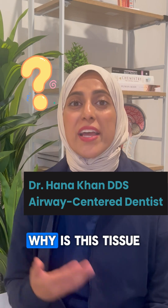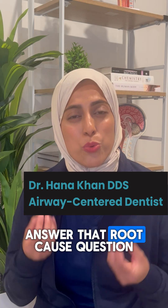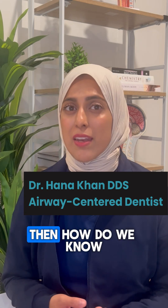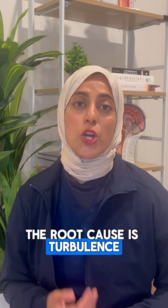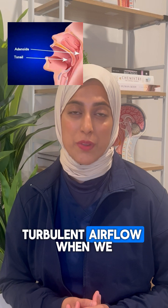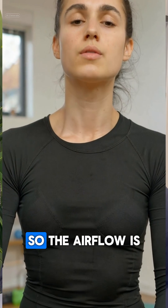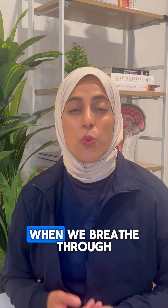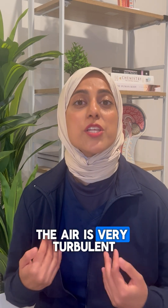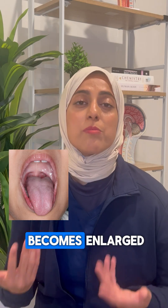How did we get here? Why is this tissue suddenly inflamed? Because if we don't answer that root cause question, then how do we know after the surgery to remove the tissue that it won't just come right back? The root cause is turbulence — turbulent airflow. When we breathe through our nose, the air is warmed and filtered, so the airflow is more gentle and clean for our airway tissue. When we breathe through our mouth, the air is very turbulent and not filtered or warmed, so that tissue all becomes enlarged.